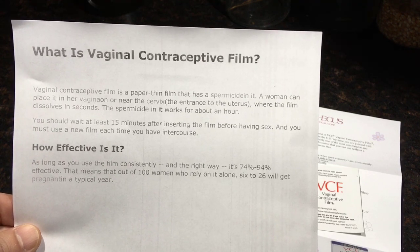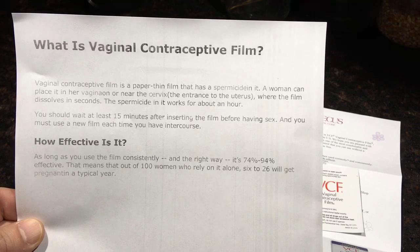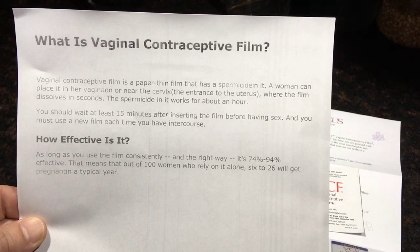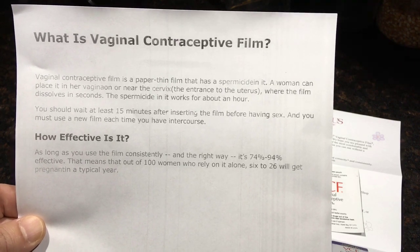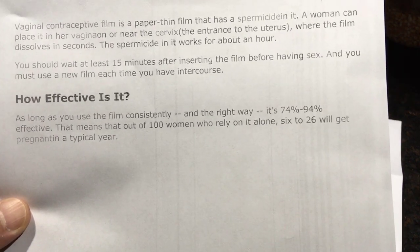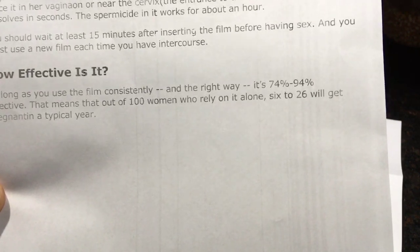Vaginal Contraceptive Film is a paper-thin film that has spermicide in it. A woman can place it in her vagina or near the cervix, which is the entrance to the uterus, where the film dissolves in seconds. The spermicide in it works for about an hour. However, you should wait at least 15 minutes after inserting the film before having sex, and you must use a new film each time you have intercourse.